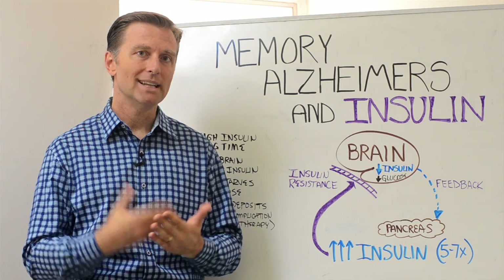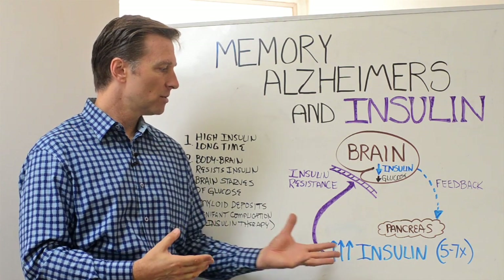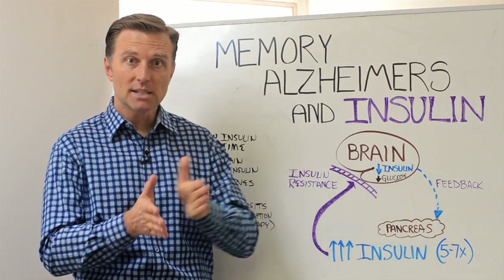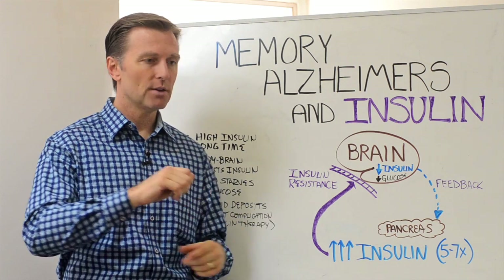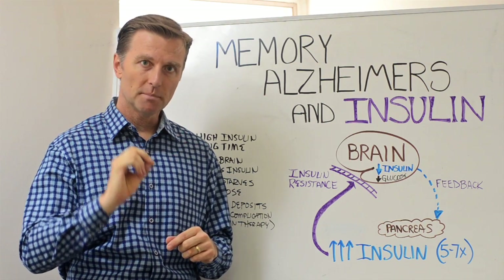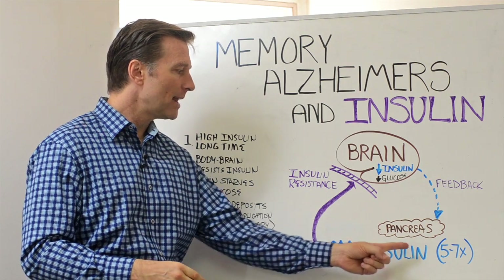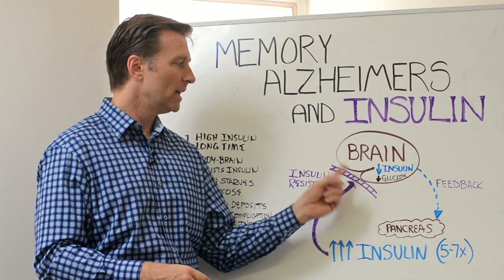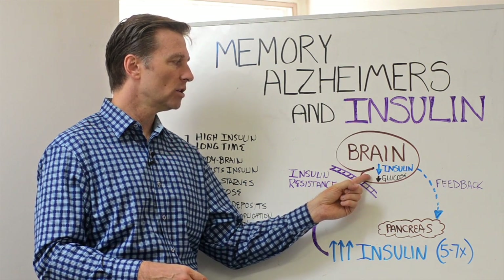There's a condition called insulin resistance. It means that insulin in certain parts of your body is too high over a long period of time, and your body starts to resist or block insulin. Insulin allows glucose to go into the cells, into the brain, into the muscle. So basically, your brain, despite how much insulin is being pumped out from the pancreas, is not receiving it.